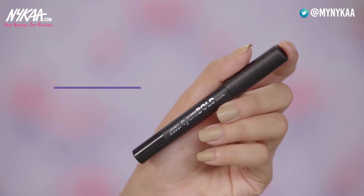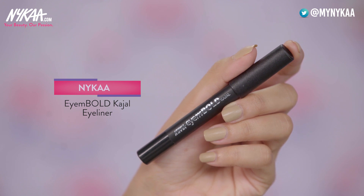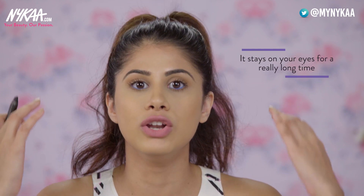My next favourite product is the Nykaa I Am Bold Kajal. I don't wear a lot of kajal and usually stick to nude ones, but when I want that intense smoky black kajal, this is what I reach for. I really like how long it stays on my eyes. For girls who have watery eyelids, try this out because it really sticks to your waterline and stays for a really long time. It's a fantastic product for anyone who loves kajal.